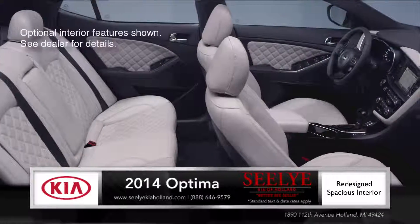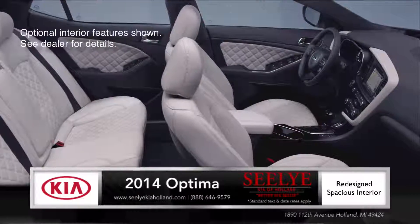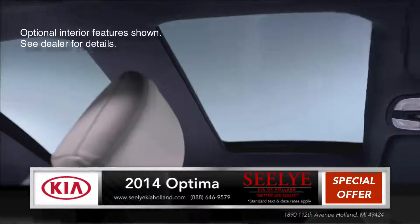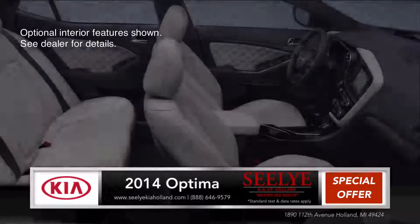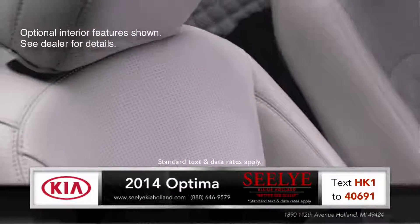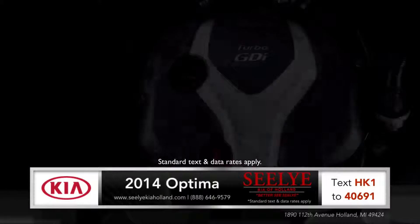Entering the Optima, redesigned seats make driving and riding more comfortable. The spacious cabin and panoramic roof offer a heightened level of comfort and available amenities that similar cars can't compare to. Boasting available heated and ventilated seats, Optima delivers comfort not often found in competitive sedans.